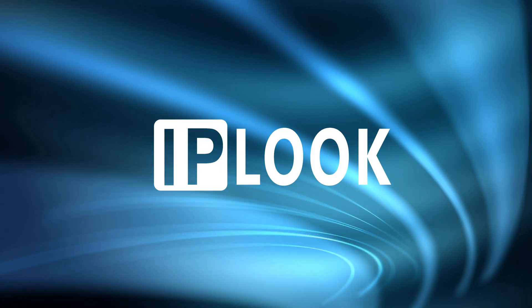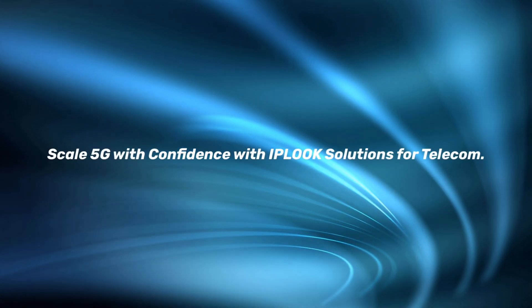IPLOOK's brand of telecom solutions supports your business as you scale up for the future.